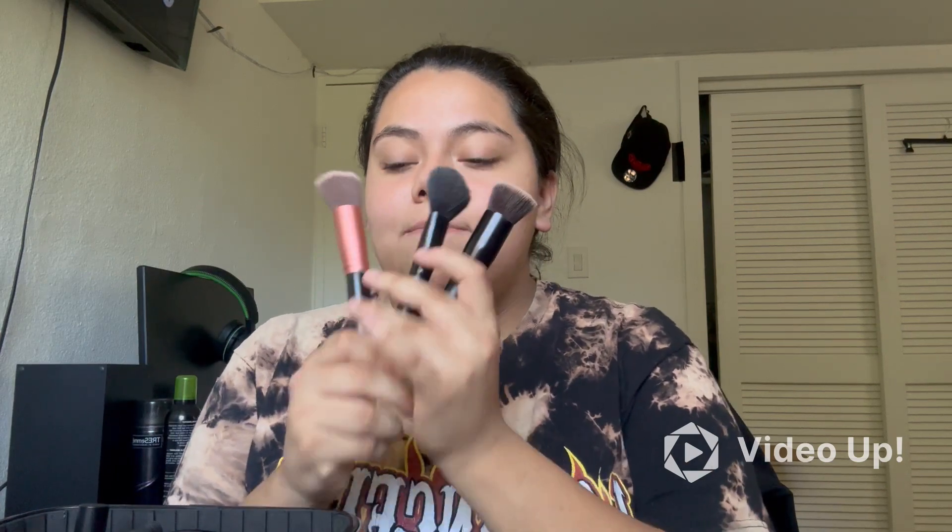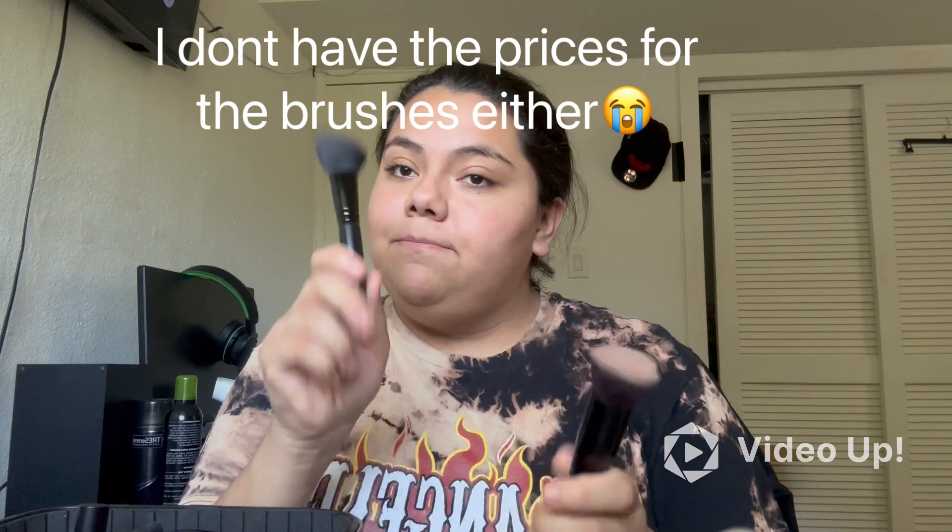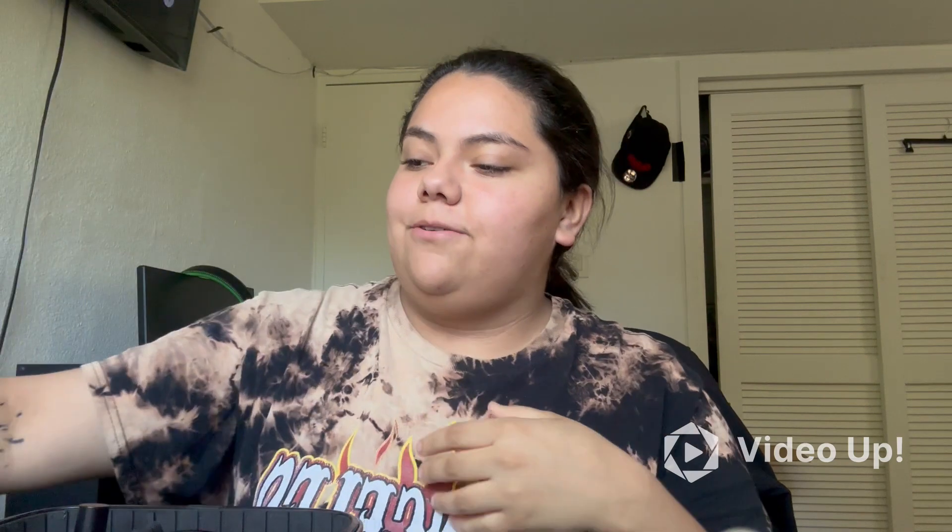Up next I have my three makeup brushes — this is what I use for my foundation, my blush, and my contour. I do have more brushes but they're up on my little holder, so I tend to have these in the bag as well sometimes.